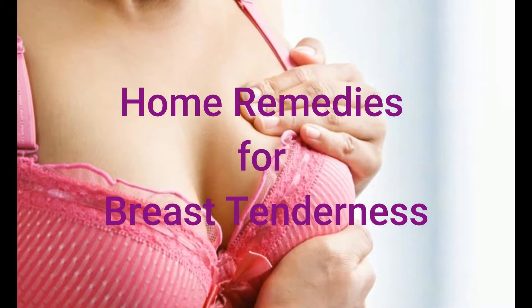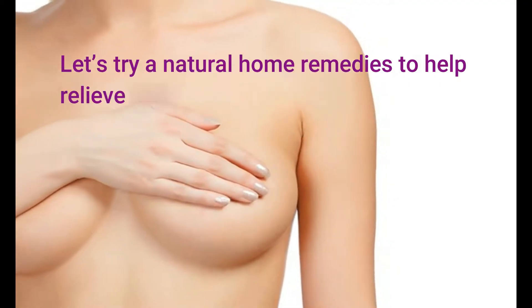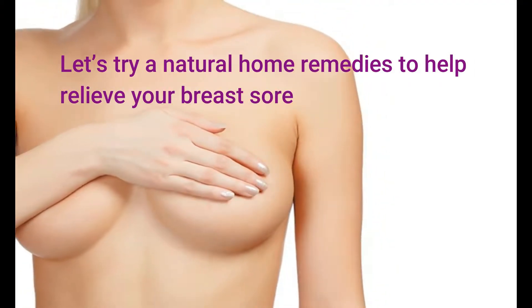Home Remedies for Breast Tenderness. Let's try some natural home remedies to help relieve breast soreness.